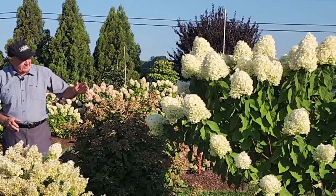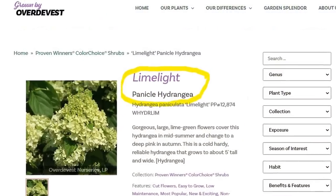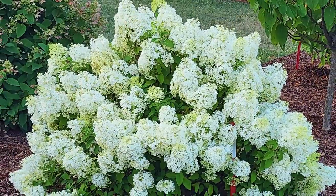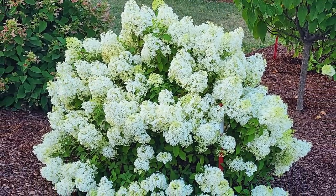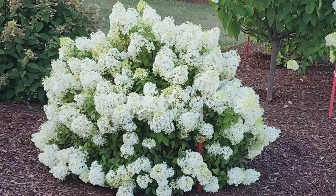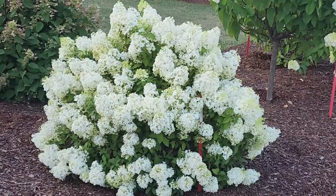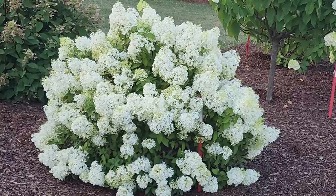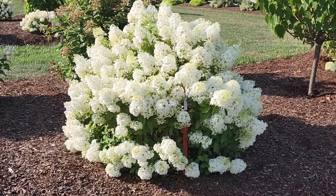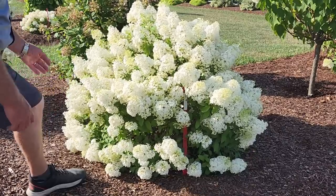A case in point is this wonderful variety of Panicle Hydrangea here — this is Hydrangea Limelight, probably now the most popular variety on the market. And next to it is this little tight compact one here — this is Hydrangea Paniculata Bobo. It comes out earlier in the season with lots of beautiful snow white flowers that put on a terrific show. It's probably one of the most widely planted of all the smaller, more compact growing Paniculatas.